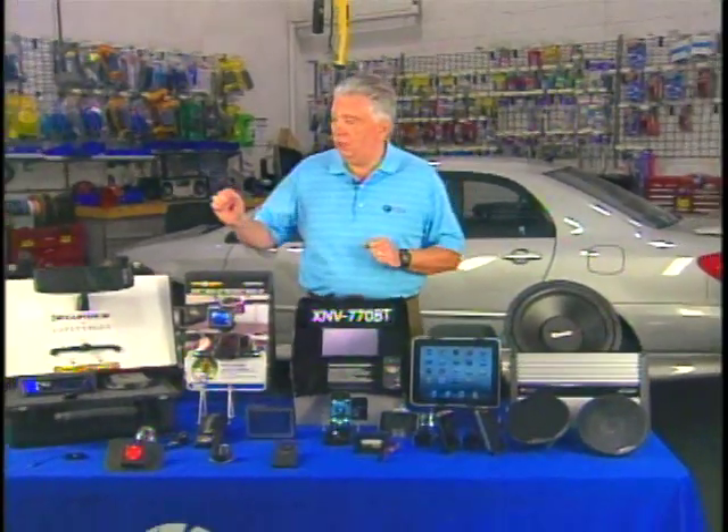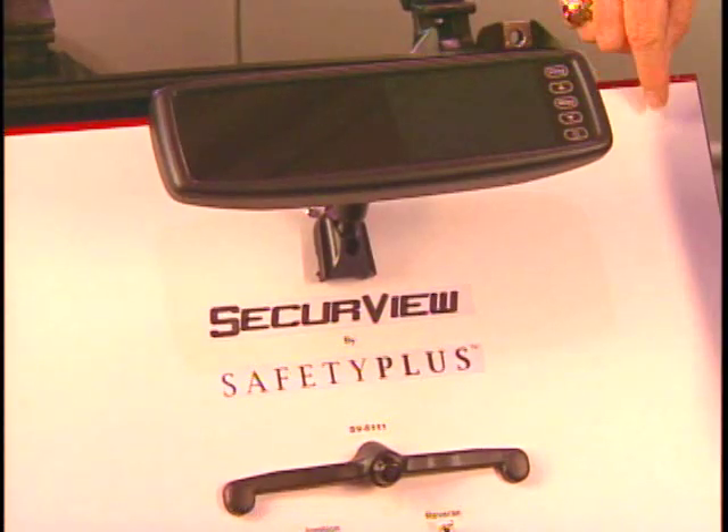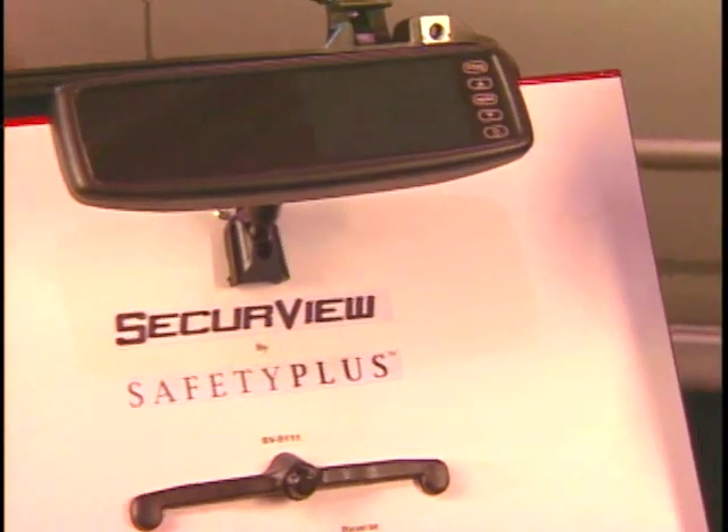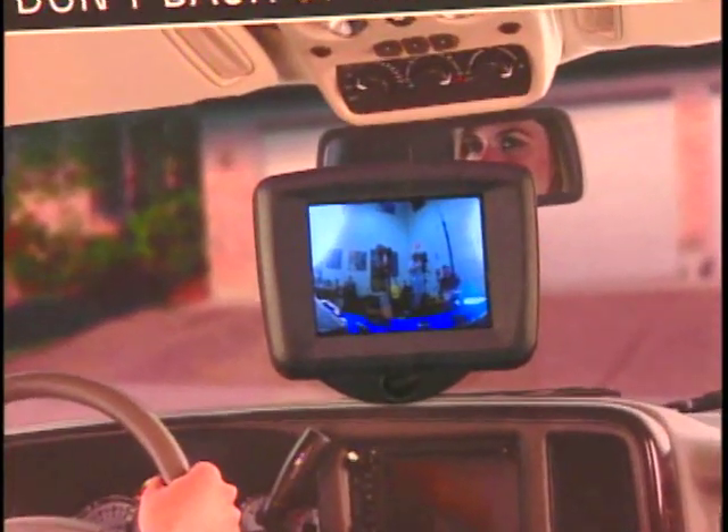For safety, we have a backup camera that can be built into your rearview mirror like this one from Crime Stoppers, the Secure View, or with a separate little monitor like this one from Audiovox — you'll see what is behind you.